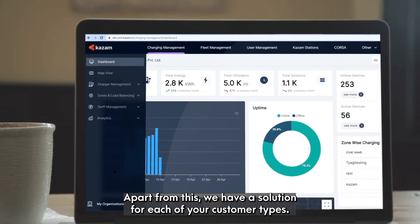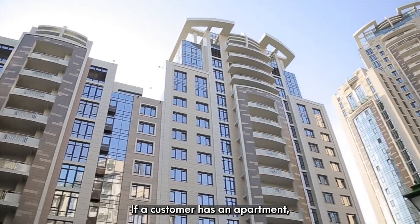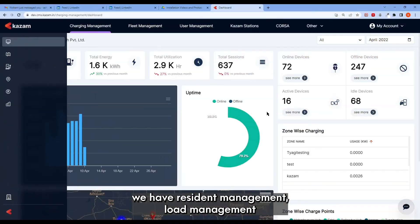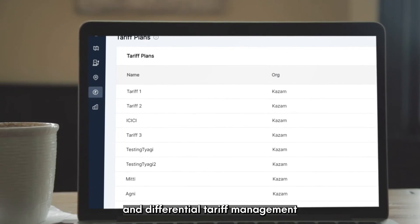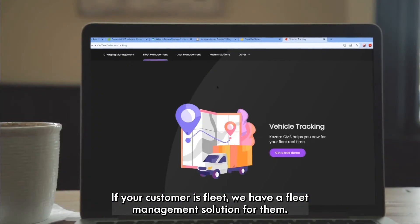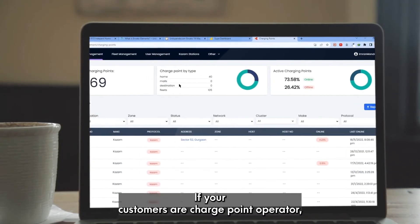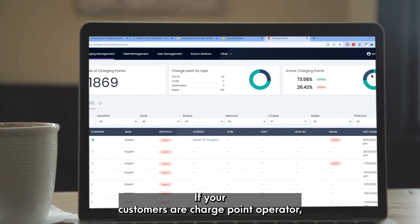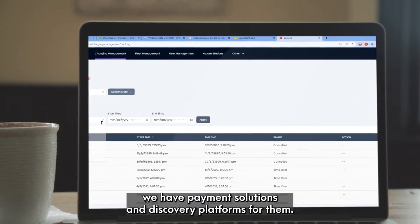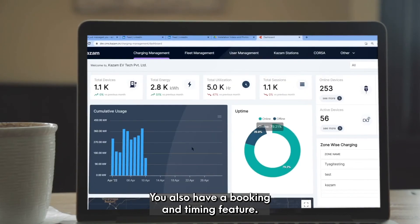Apart from this, we have a solution for each of your customer types. If a customer has an apartment, we have resident management, load management, and differential tariff management. If your customer is fleet, we have a fleet management solution for them. If your customers have a charge point operator, we have payment solutions and discovery platforms for them. We also have a booking and timing feature.